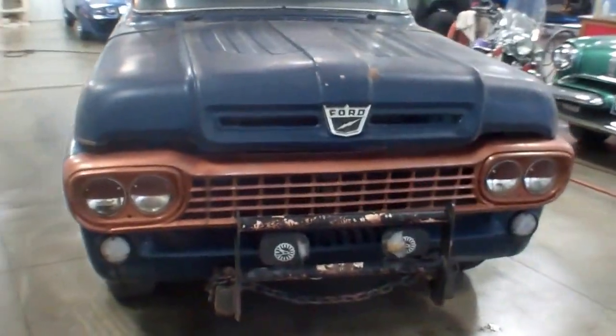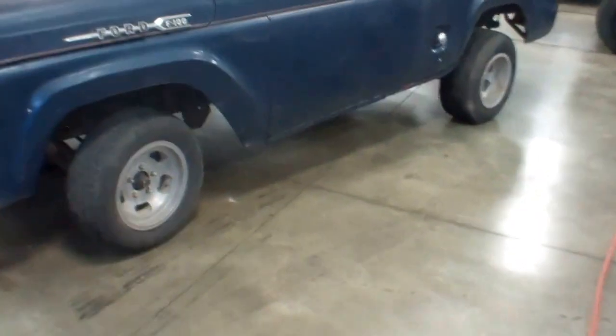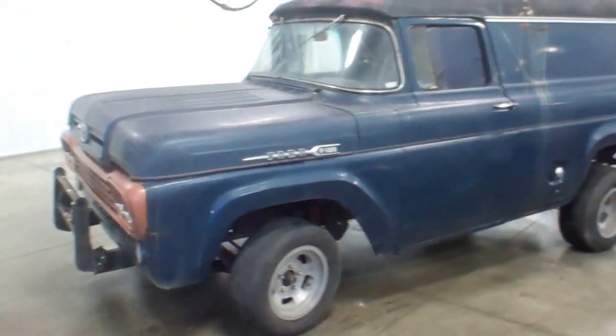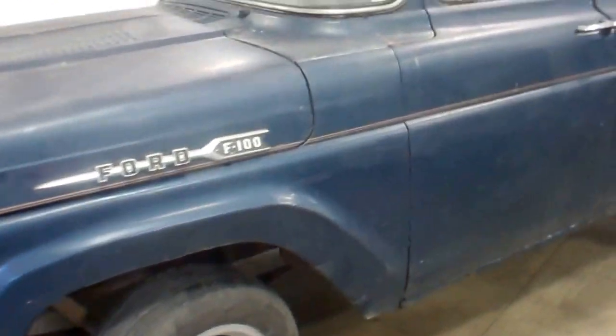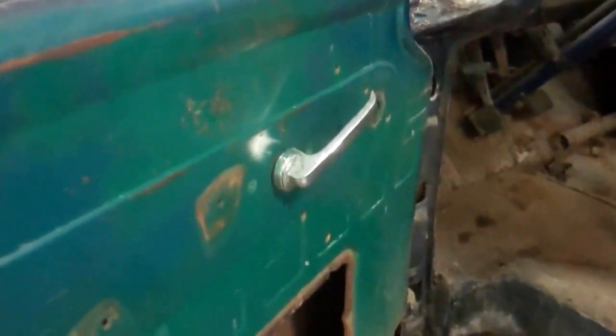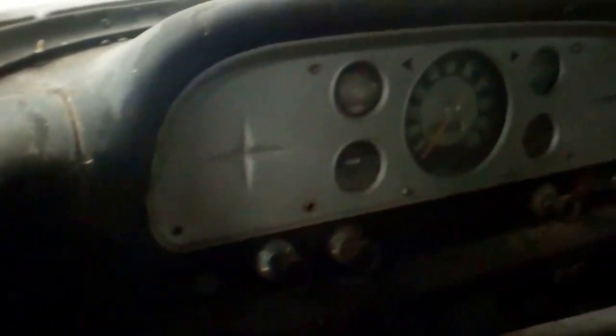Hi folks, this is Paul at WMSOhio.com, showing you a 1958 Ford panel van, service wagon, whatever you prefer to call it. It's in an overall rough condition — it was found in a barn and we rolled it into the shop here. It's said to have run, but we don't know if it runs or not and we're not going to start it. It's been sold as-is. It would be a great rat rod project for somebody to customize however they want.